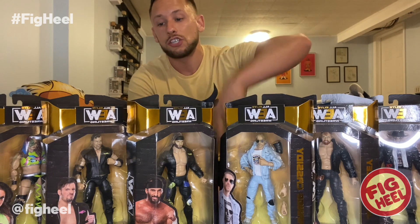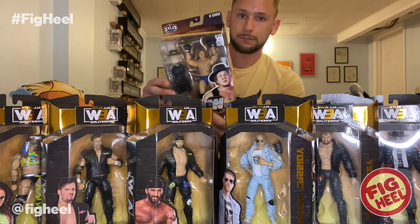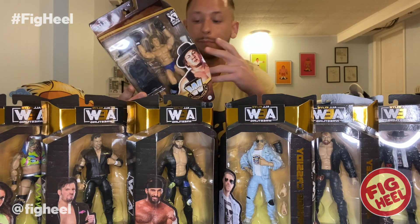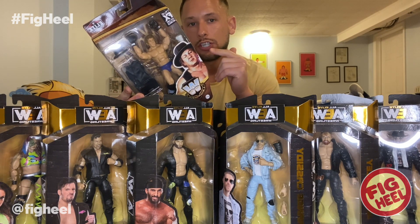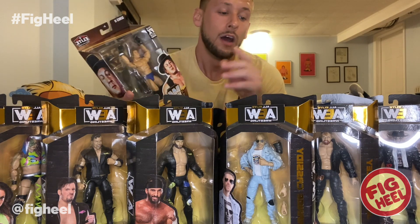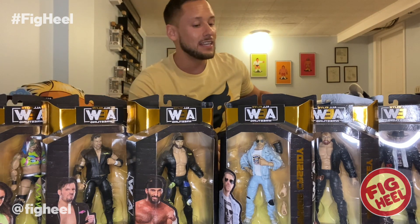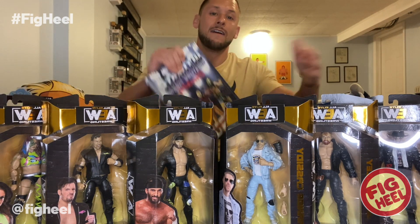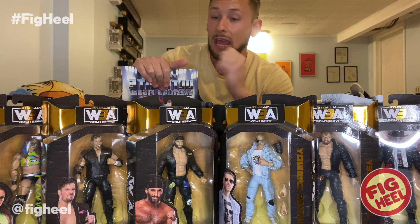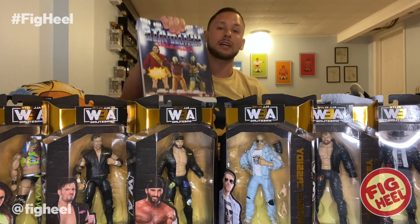So we picked up some cool things today: Chris Jericho, Moxley, Orange Cassidy, Trent, Chucky T, and Kris Statlander from AEW Unrivaled 8, and from Target we got Legends Series 13 Cowboy Bob Orton. I still need Triple H and both Jake Roberts variants — Triple H just shipped today and Jake Roberts will probably ship soon. Hope you guys liked this video — don't forget to like, comment, and subscribe, follow me on Instagram and TikTok at Fig Heel, and pick up the Ultimate Wrestling Figure Checklist. Comment below — let me know your favorite figure from AEW Unrivaled 8 and Legends 13!